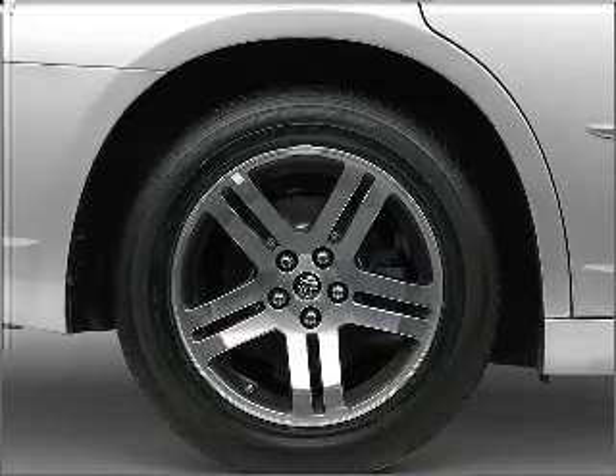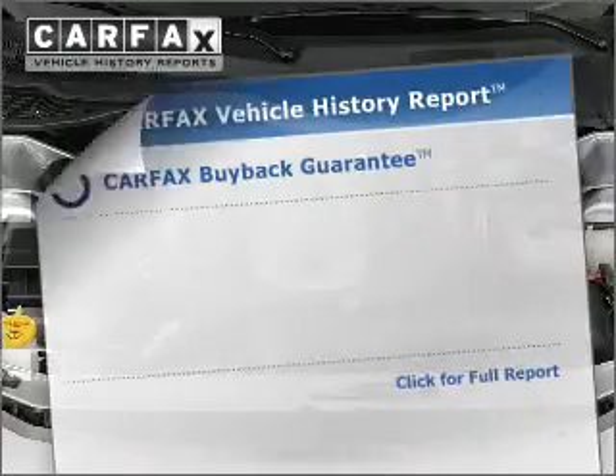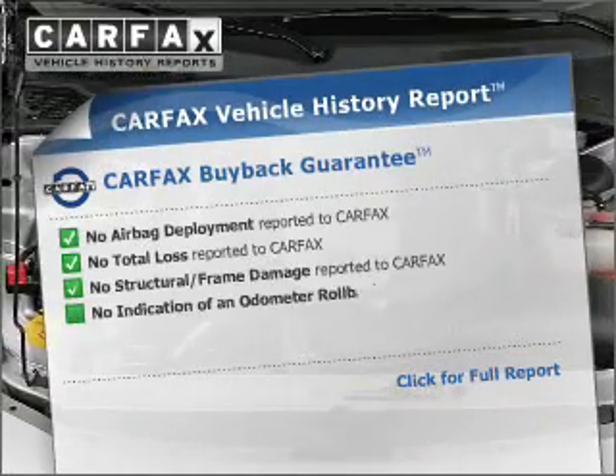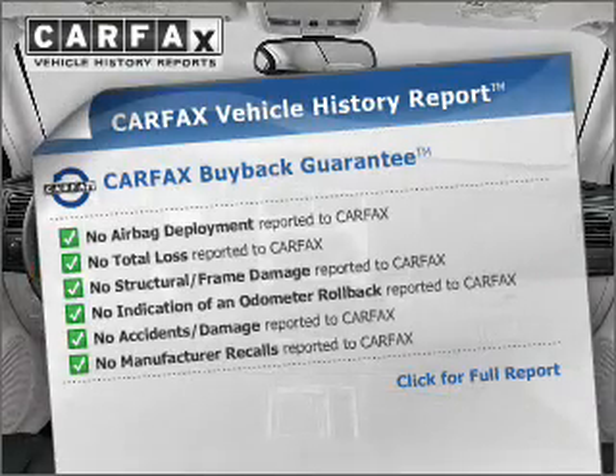Stand out from the crowd with premium wheels. The anti-lock braking system will keep you safe on the road. Rest easy knowing this vehicle comes with a Carfax Vehicle History Report from Carfax, the most trusted provider of vehicle information.